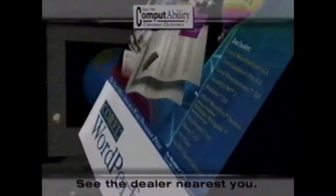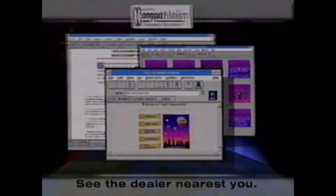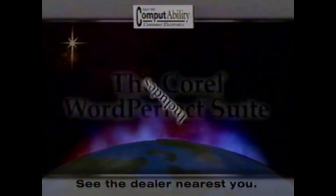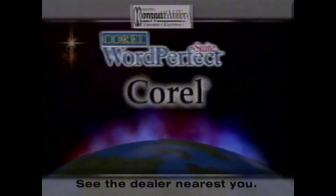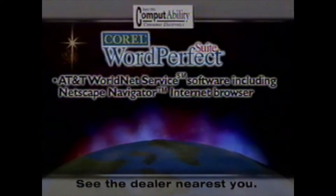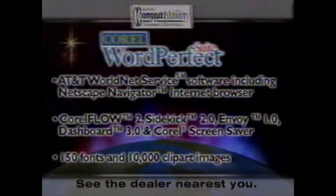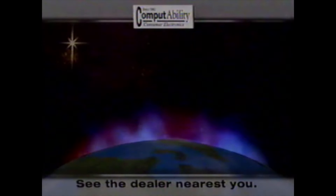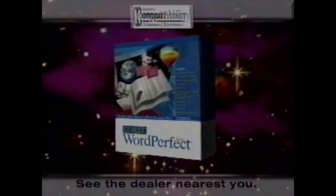The world's best word processor is now an unbeatable office suite, combining office applications, graphics, and internet access all in one value-packed box. Corel WordPerfect Suite includes the world's best word processor, an award-winning spreadsheet, amazing presentation graphics, plus AT&T WorldNet service software including Netscape Navigator internet browser, business graphics and utilities, hundreds of fonts and thousands of clip art images. Office suite power at a word processor price. Corel WordPerfect Suite — it's unbeatable.